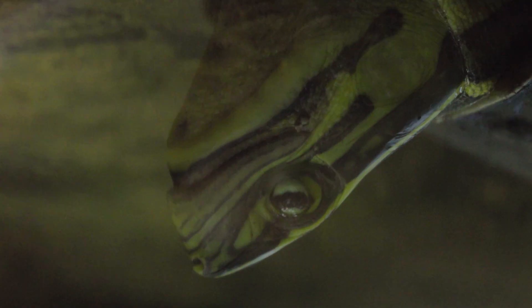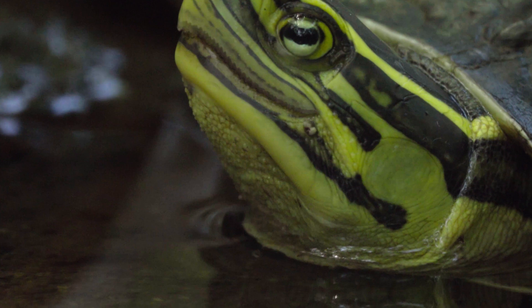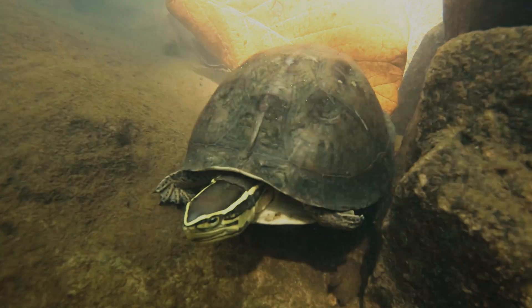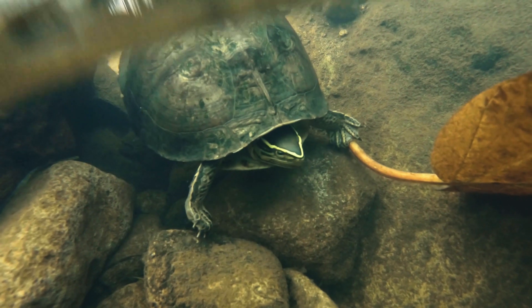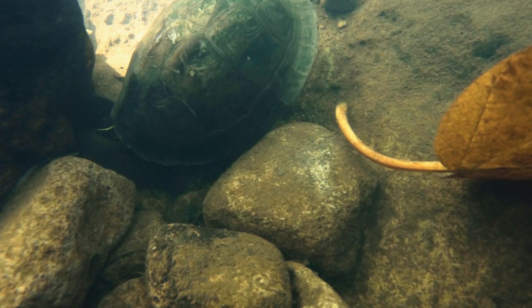The Malayan Box Turtle is actually classified as vulnerable by the IUCN, but are locally abundant in certain areas. For example, in Brunei they actually live in storm drains and are able to live in quite oxygen-depleted waters and can withstand eutrophication — meaning when a body of water becomes overly enriched with minerals and nutrients, usually from human waste, which induces excessive growth of algae and results in oxygen depletion. These guys are actually able to withstand that water quality, which is incredible.